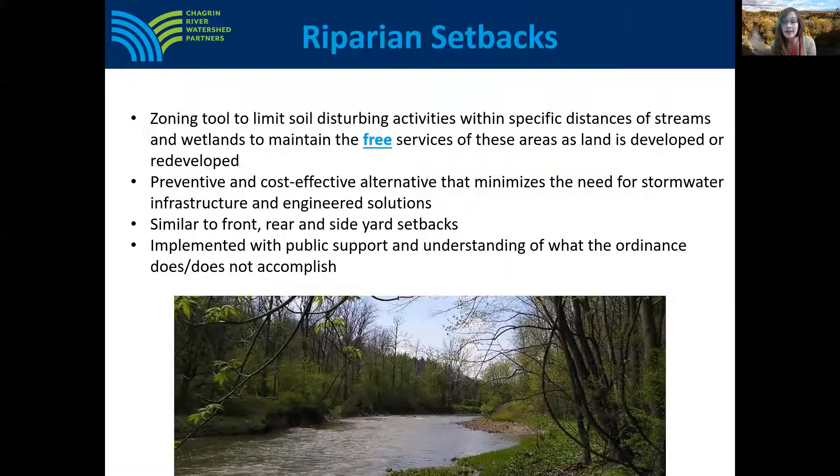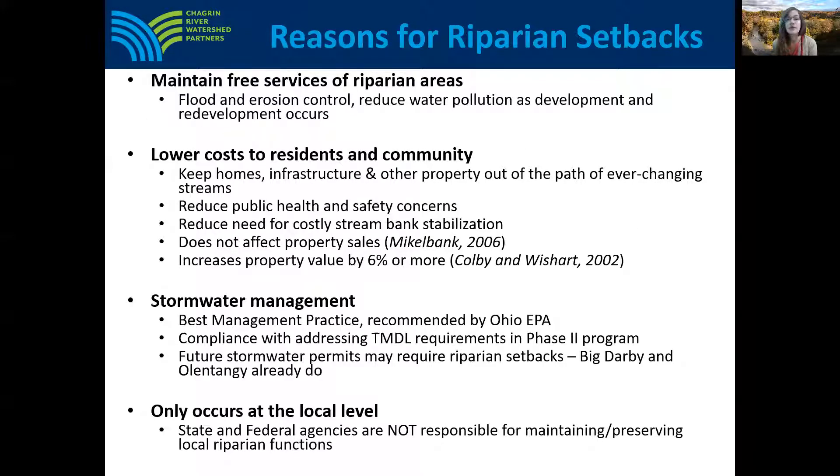Riparian setbacks are not intended to prevent development but to find the best location for development on a particular property. They're an important local zoning tool because they help maintain the free services of riparian areas. They also lower costs to residents and communities by keeping homes, infrastructure, and other property out of the path of ever-changing streams without decreasing property values. Riparian setbacks are also a best management practice recommended by the Ohio EPA and help communities meet the total maximum daily load requirements of state stormwater requirements. The protection of riparian areas only occurs at the local level, as state and federal agencies regulate activities within the stream channel itself but are not responsible for maintaining the function of riparian areas.